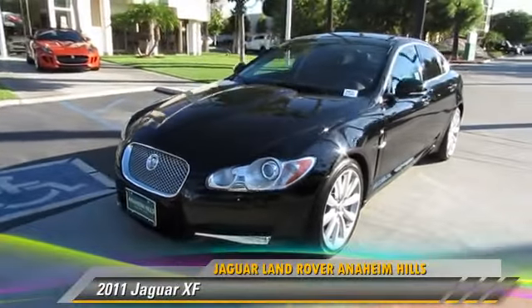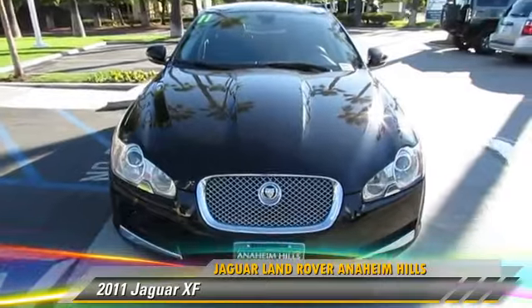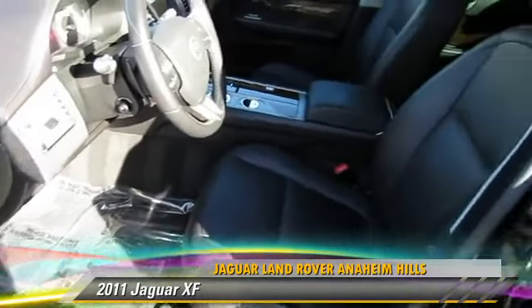The 2011 Jaguar XJ, powered by a 5-liter V8 engine, with a 6-speed automatic transmission. This vehicle, with fewer than 45,000 miles on the odometer,